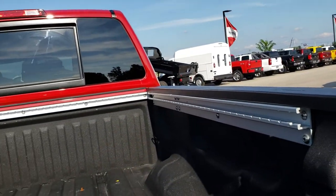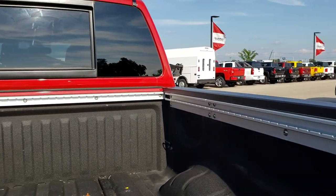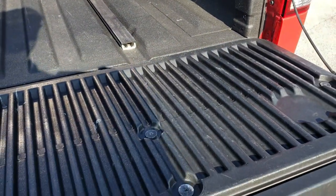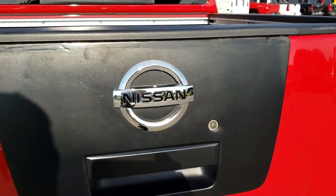This is the SL package. It has a spray-in bed liner — very nice and clean. It has the bed rail cargo management system, and a shock assist on the tailgate so it goes down nice and slow and is very easy to put back up as well.